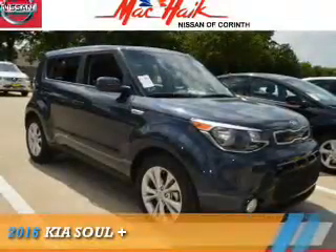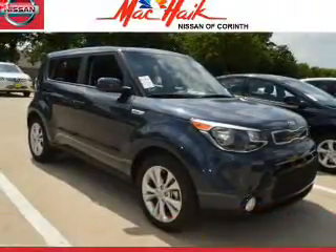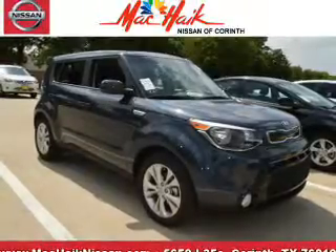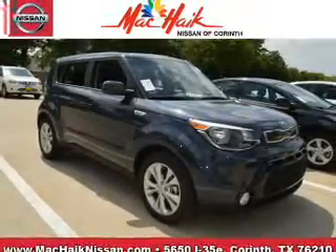Presenting the 2016 Kia Soul. It's powered by front-wheel drive, a 2-liter, 4-cylinder engine, and an automatic transmission.